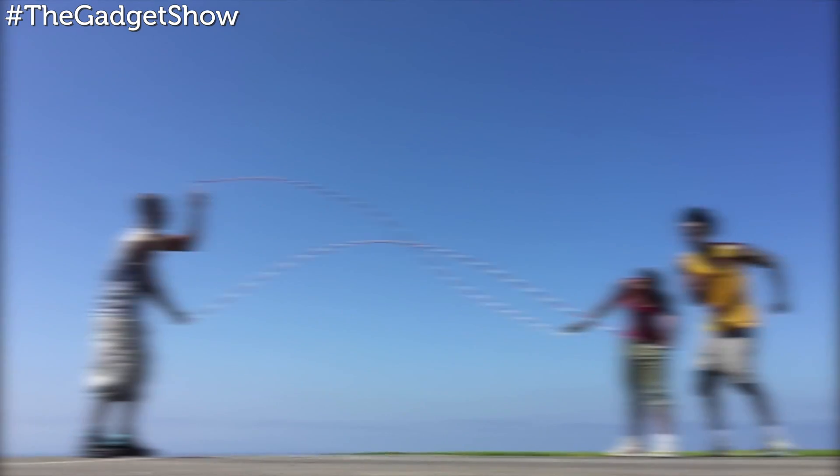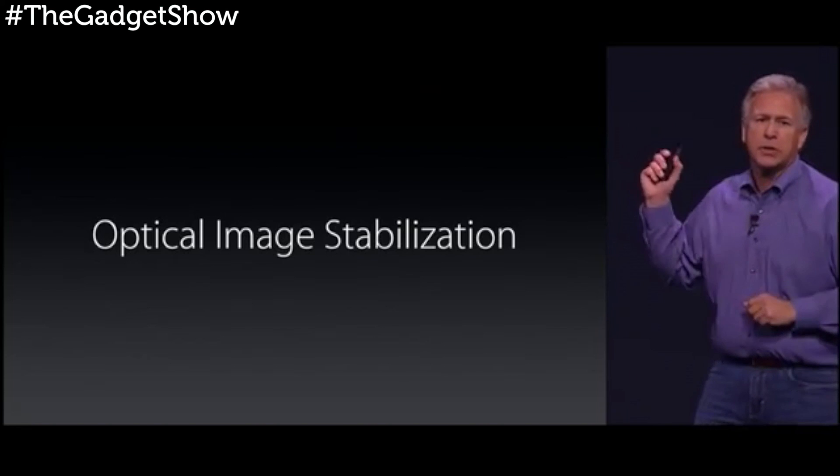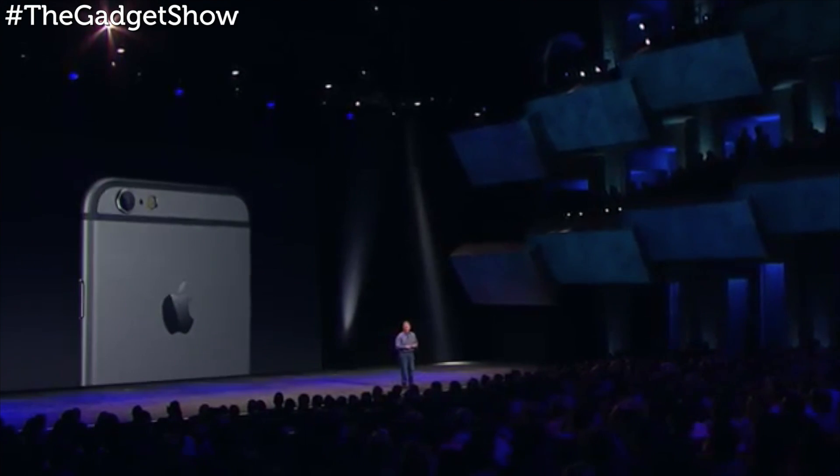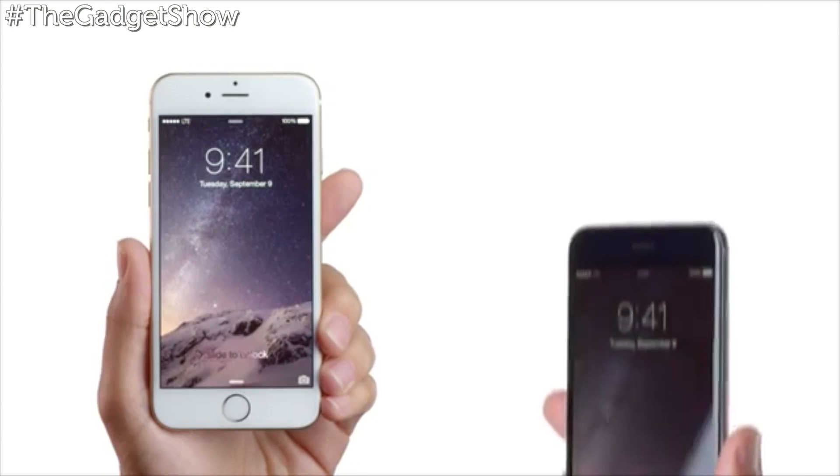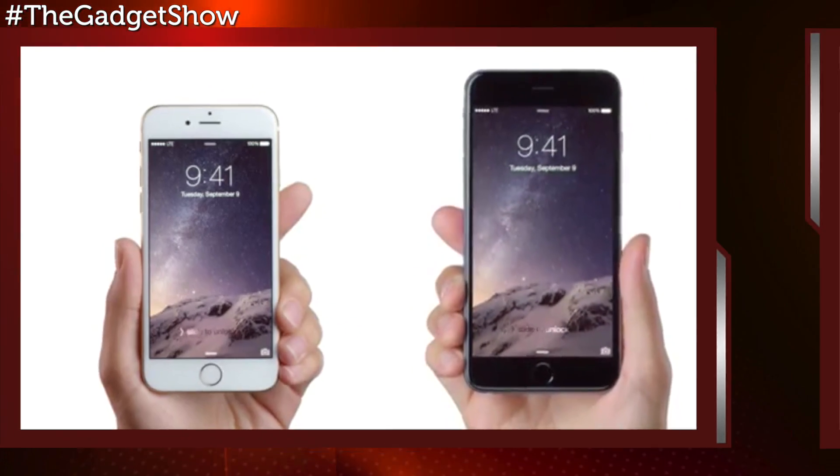On top of that, the iPhone 6 Plus packs in optical image stabilization — which the standard iPhone 6 doesn't have — for better low-light performance. Both will ship in black, gold, and silver, with both models offering a 128-gigabyte option for the first time.